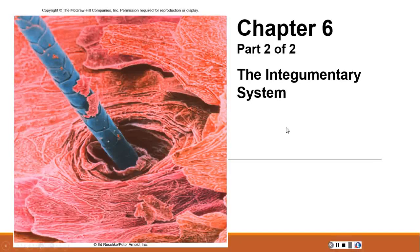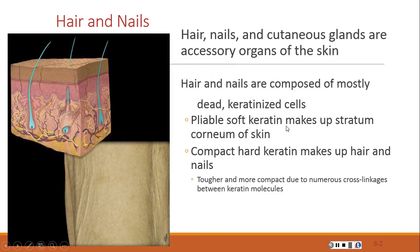Let's jump right into part two of chapter six and look at hair and nails. Hair, nails, and cutaneous glands are accessory organs of the skin. The hair and nails are composed of mostly hard keratin rather than soft keratin.